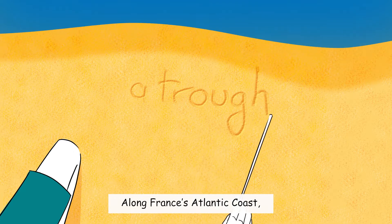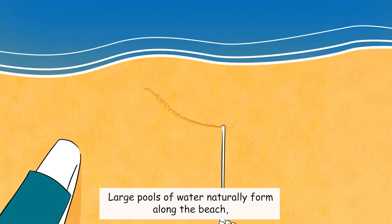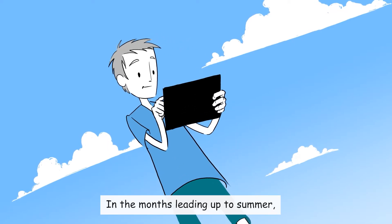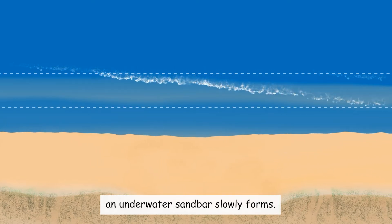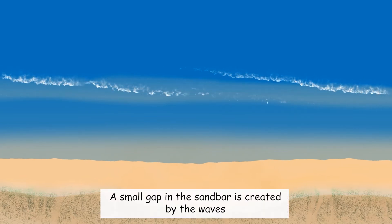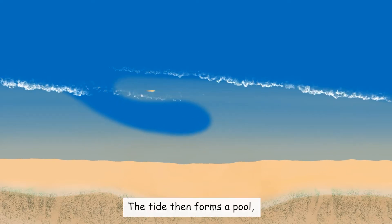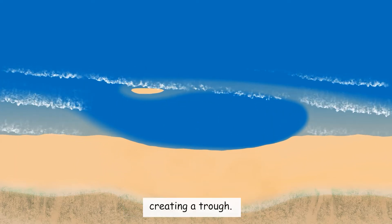Along France's Atlantic coast, a bayon means a trough. Large pools of water naturally form along the beach, especially when the weather is nice. In the months leading up to summer, an underwater sandbar slowly forms. A small gap in the sandbar is created by the waves and gradually gets bigger. The tide then forms a pool, creating a trough.